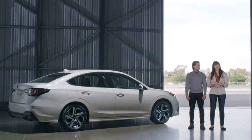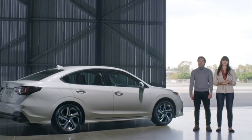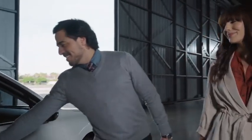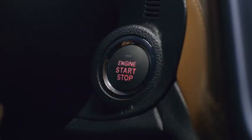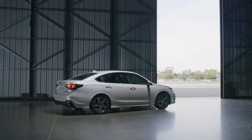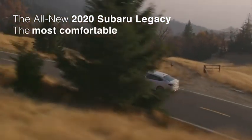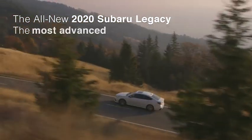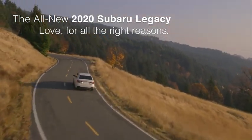Safe, comfortable, built for quality and longevity, and delivering unwavering competence. This is the all-new 2020 Subaru Legacy. Love for all the right reasons.